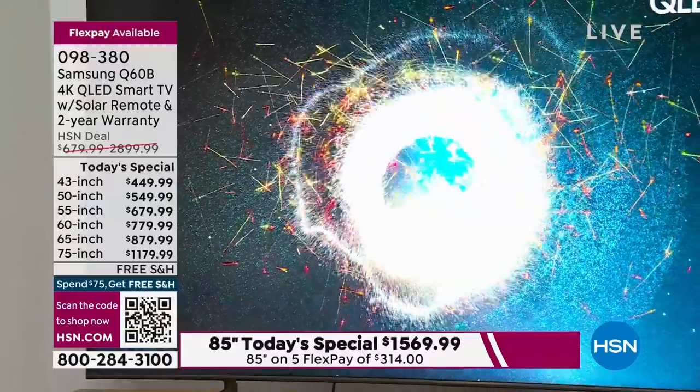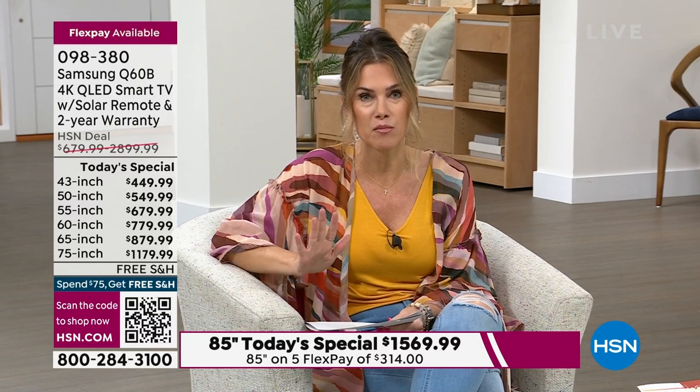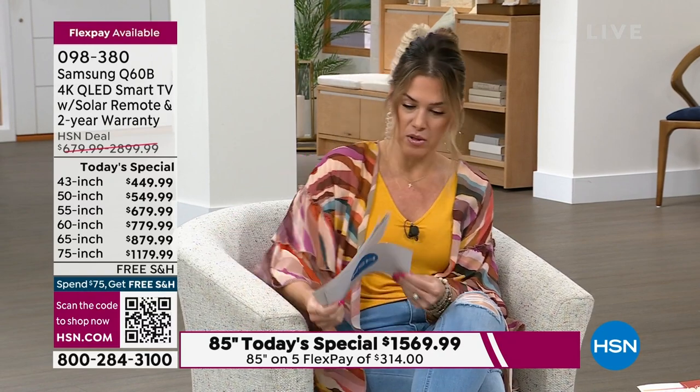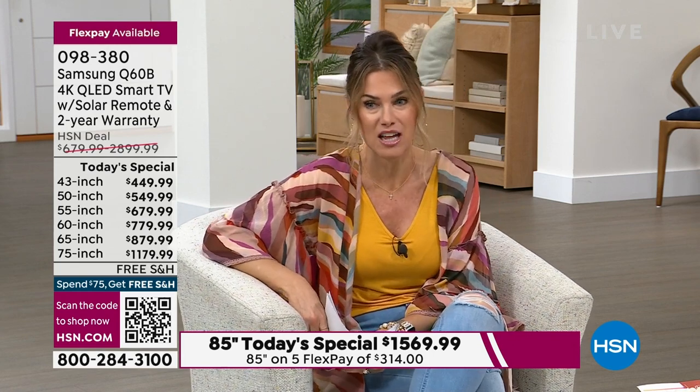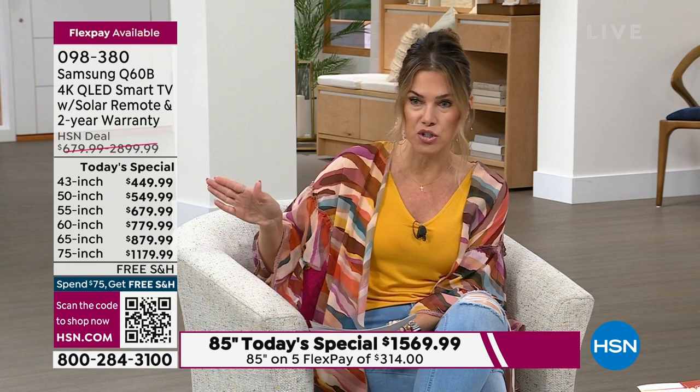We have a lot of options for you. I'm going to go through all of them and really highlight our value today. For the first time — and I believe it's the last time — this is the last chance to get this television. We're going to talk about all the different sizes, and they're right there on your screen.